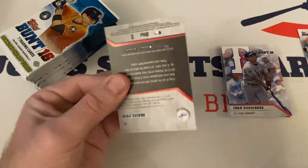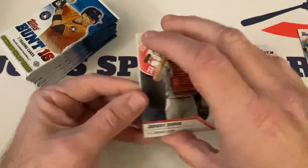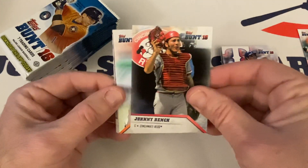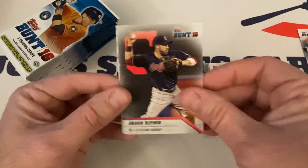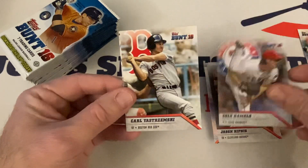I'd really like to pull that Corey Seager rookie. That would be nice. Johnny Bench, JD Martinez, Strawberry, Kipnis, Cole Hamels, Yaz, and Yasiel Puig.